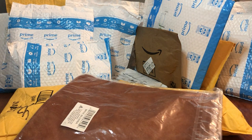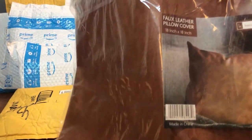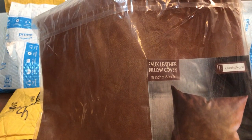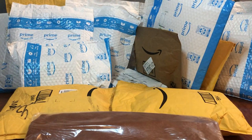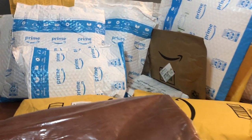My first big box was actually not that big of an item. This is from a Facebook ad — a faux leather pillow cover, 18 by 18 inch. It looks nice; they had some different colors but I just wanted brown. I wanted something to pop. I think it also came in black.